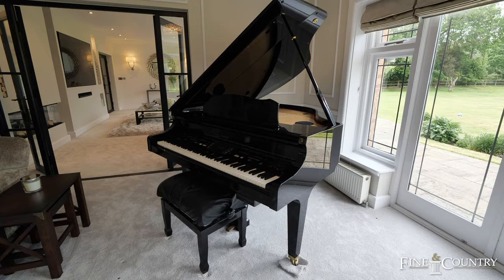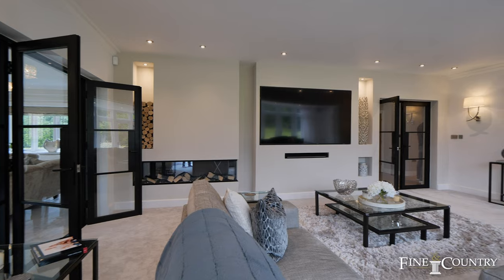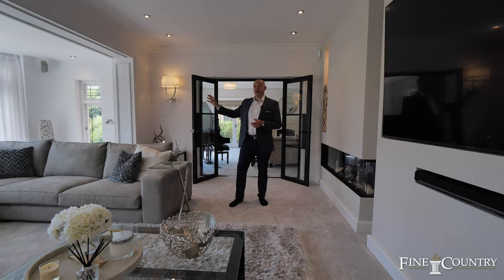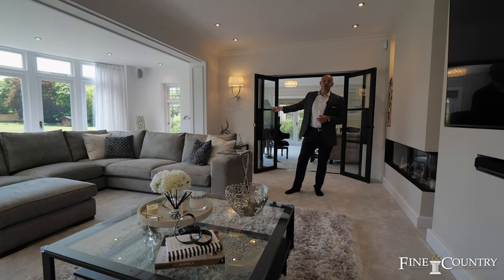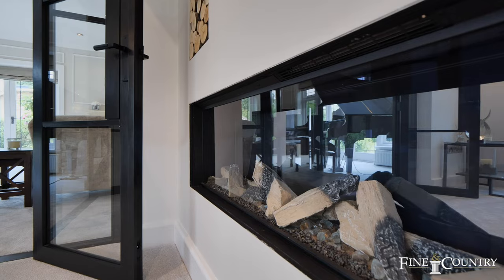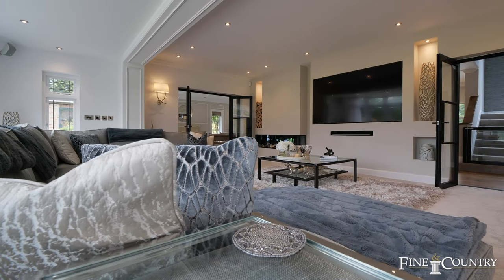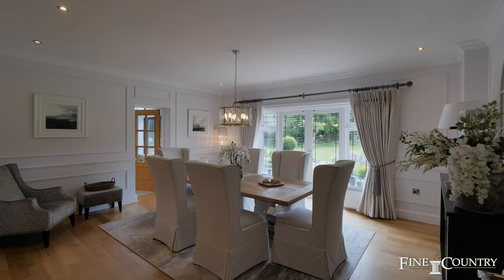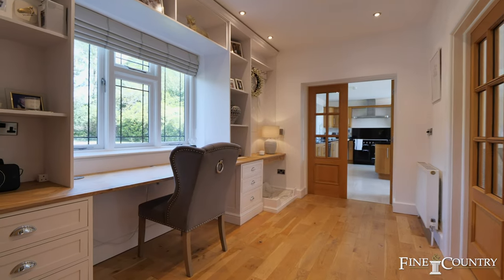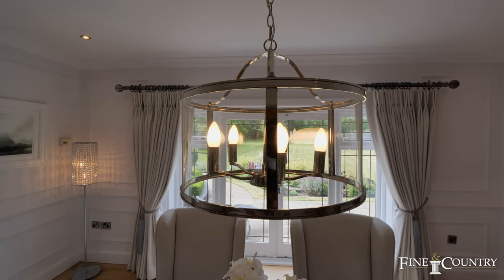The property has a great flow to it — from the piano room you can walk through these French doors into the lounge area, which has whole-width curved windows going from one side to the other, giving you views directly across the gardens down to the tennis court at the end. We've also got a great-sized dining room, and to the left through these double doors is the office and study. Sitting at the dining table, you've again got views right across the garden down to the tennis courts.